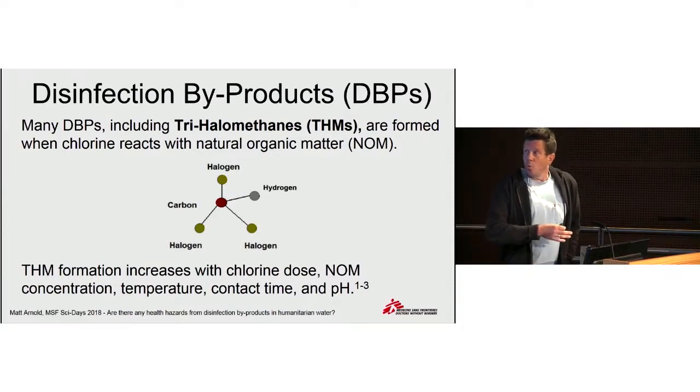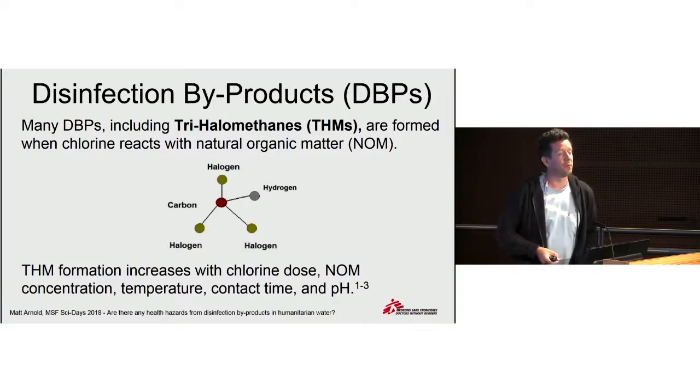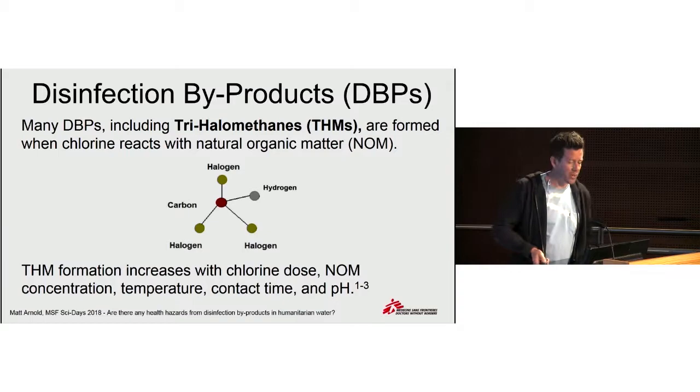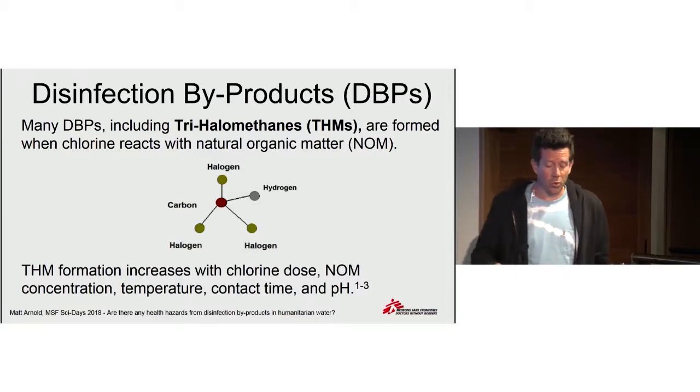Disinfection byproducts — what are they? It's a big subject of interest and some concern within the water supply sector in every country, particularly for surface water treatment plants. What we were most concerned about were byproducts called trihalomethanes. They are formed by the addition of disinfectants — we used chlorine, but trihalomethanes are also produced with other disinfectants. We know that the production of those byproducts increases with the chlorine dose, increases with the amount of natural organic matter, and also with temperature, contact time, and pH.